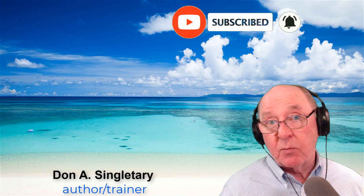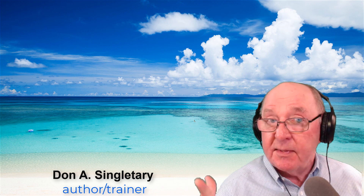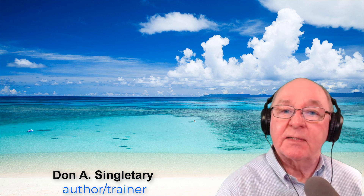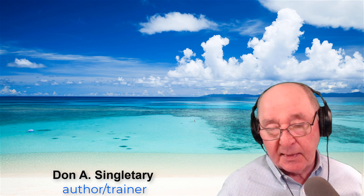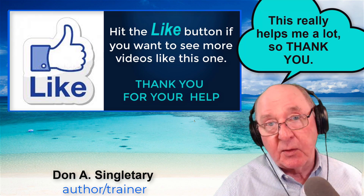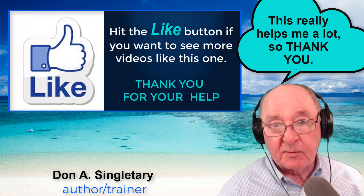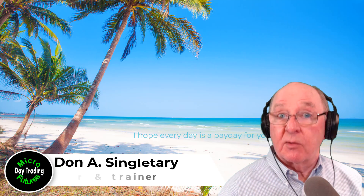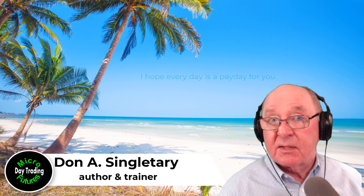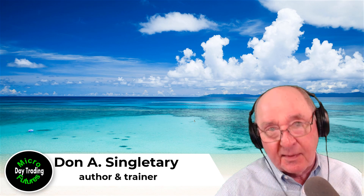Hit that subscribe button and you won't miss the new videos that are coming out each week. Before you go, I need some help — please hit the like button. I count out the likes if you want to see another video like this one, and that helps me know what to put in the future videos. Great time today — that was a long trade. I'm Don Singletary. I hope every day is a payday for you. Thank you.